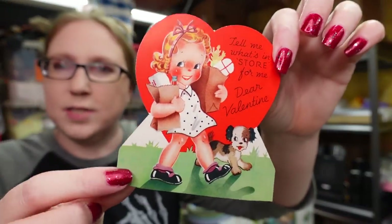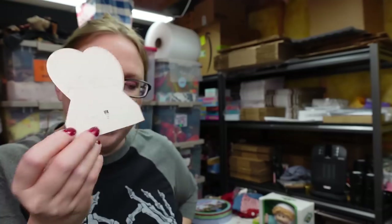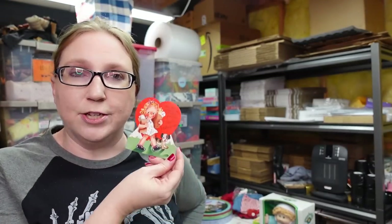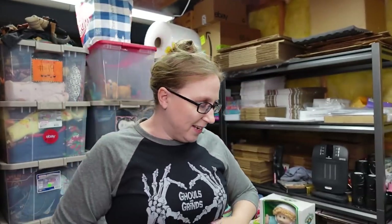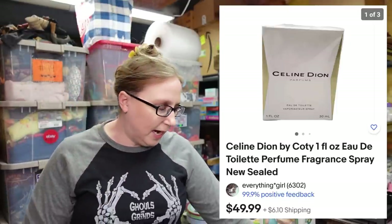I got this vintage Valentine's Day card. It says 'Tell me what's in store for me, dear Valentine' — it looks like she just came back from the store with her grocery bags. It is signed on the back. I have this listed as a buy it now for $9.99. People are starting to look for Valentine's Day stuff. I also sold a Celine Dion perfume that came from a lot of perfumes I won at an auction — I listed that as a buy it now for $49.99 and it sold.